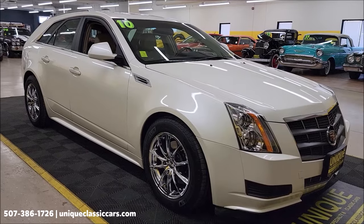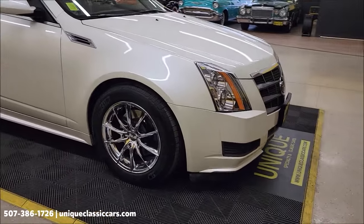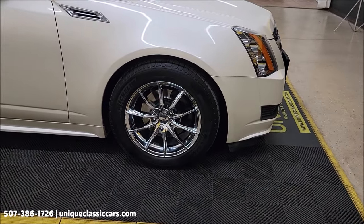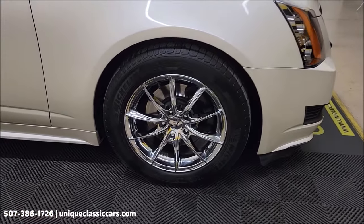UniqueClassicCars.com — that's where you can check out all the still pictures. Click on the link down below this video in the description if you're seeing it on YouTube. And of course you can call us at 507-386-1726.